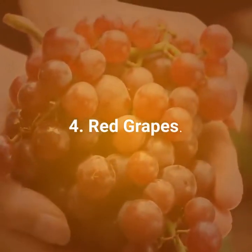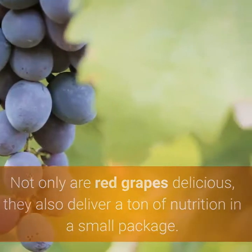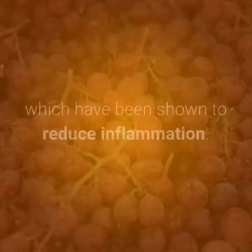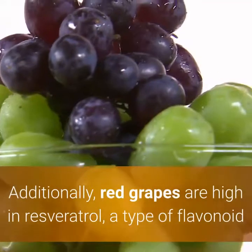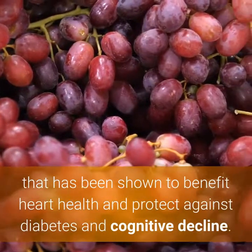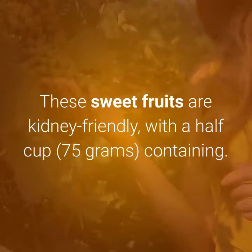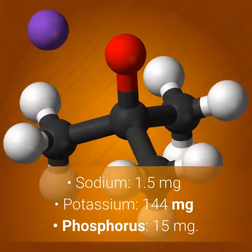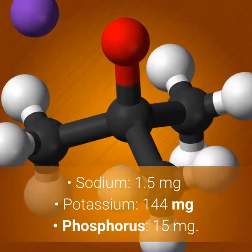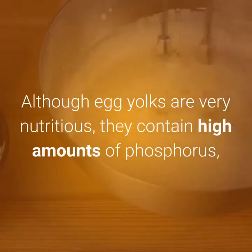Number 4: Red Grapes. Not only are red grapes delicious, they also deliver a ton of nutrition in a small package. Red grapes are high in vitamin C and contain antioxidants called flavonoids, which have been shown to reduce inflammation. Additionally, red grapes are high in resveratrol, a type of flavonoid that has been shown to benefit heart health and protect against diabetes and cognitive decline. These sweet fruits are kidney-friendly, with a half cup (75g) containing: sodium 1.5mg, potassium 144mg, phosphorus 15mg.